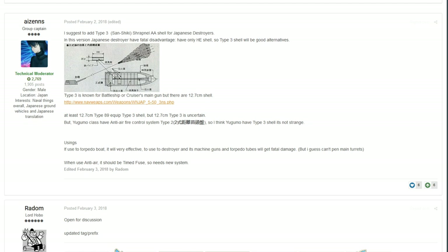The Yugomo-class would have an anti-air fire control system on it, the Type 2, so the Yugomo not having the Type 3 shell would be very odd. It's just a simple one — adding some kind of Type 3 shrapnel AA shell for Japanese destroyers, just so they can do better against stuff such as planes or against lighter targets, and just do more damage to them. I think it would be nice to have on the main guns, it would be a lot of fun.